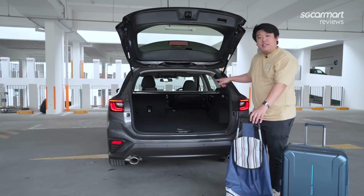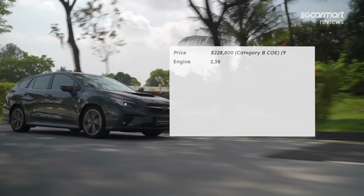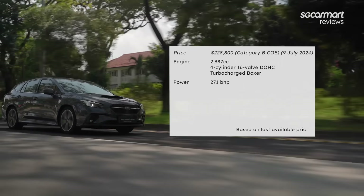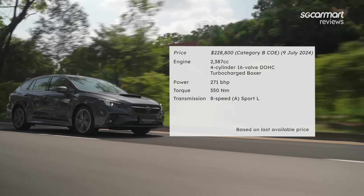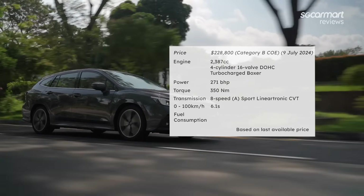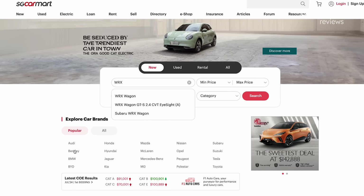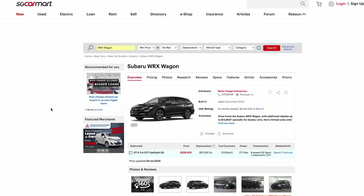The Subaru WRX wagon is priced at $229,000. The 2.4-litre engine produces 271 bhp and 350 Nm of torque. The 8-speed Sport Lineartronic CVT transmission brings the car from 0 to 100 km/h in 6.1 seconds. The car has a claimed fuel consumption of 10.5 km per litre. For more details, head to SgCarmart.com.